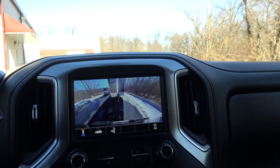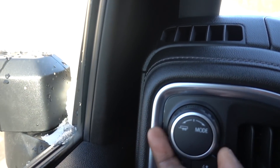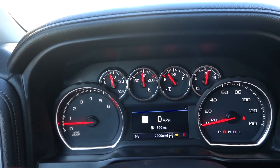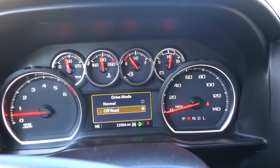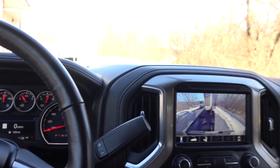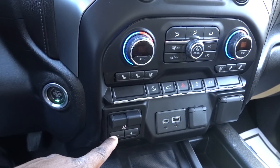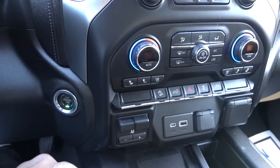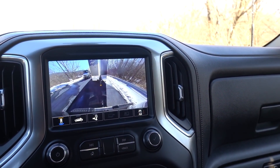This is a gas truck, so you have tow-haul mode right over here. You flip this toggle to the left and you can see the icon change. You do have off-road and normal mode too. This truck has a little bit more features than the 2019, and your trailer brake control is just below, which we'll be configuring.